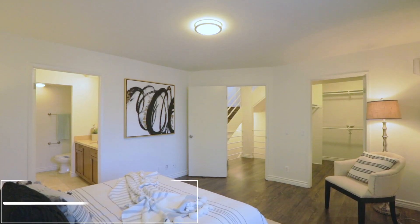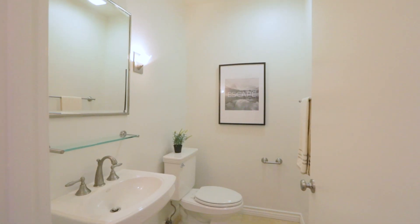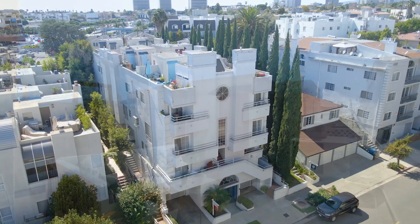In addition, the condo also has in-unit washer and dryer, central AC and heat, a cozy fireplace, a large private storage unit, two private parking spots in the gated garage. The complex is pet-friendly, and best of all, no one living above or below you.